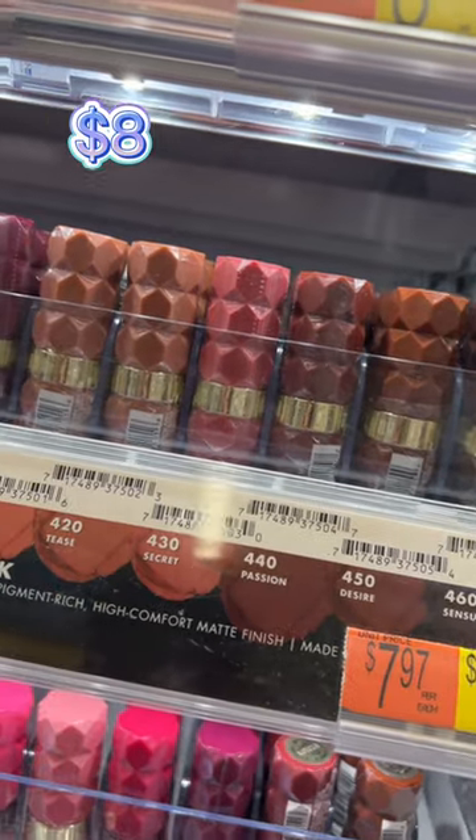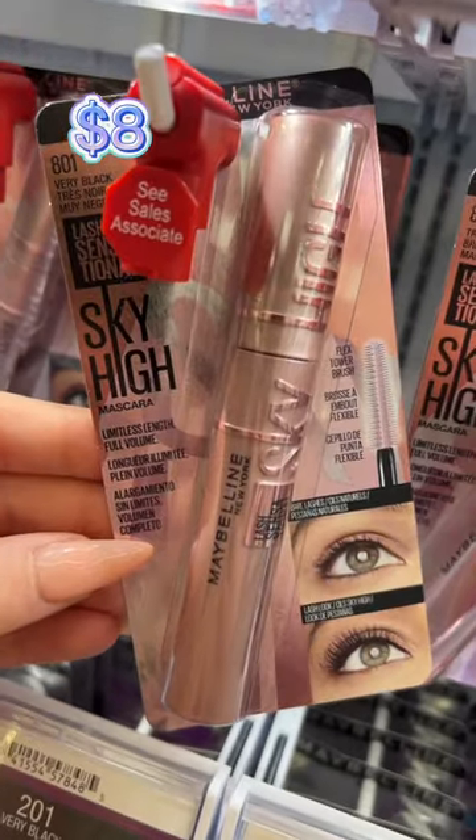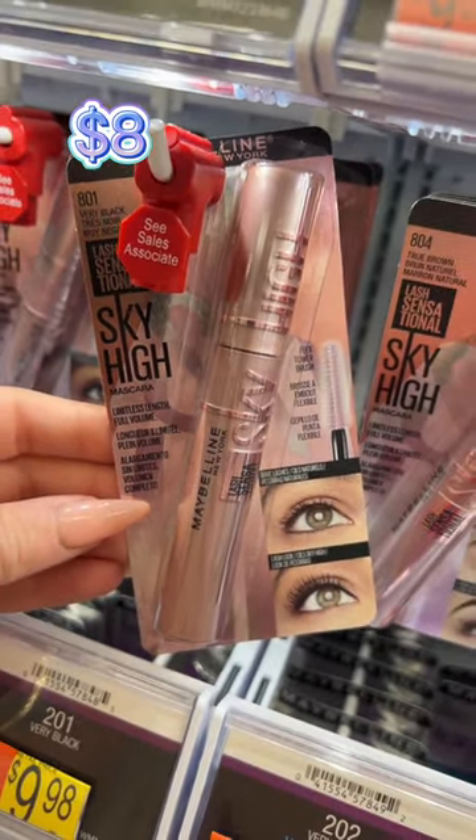The Color Fetish lipsticks from Milani are honestly better than high-end. These are all you need in your life — soft, matte, pigmented, beautiful. And everyone's favorite, the Maybelline Sky High Mascara will give you the longest lashes you need.